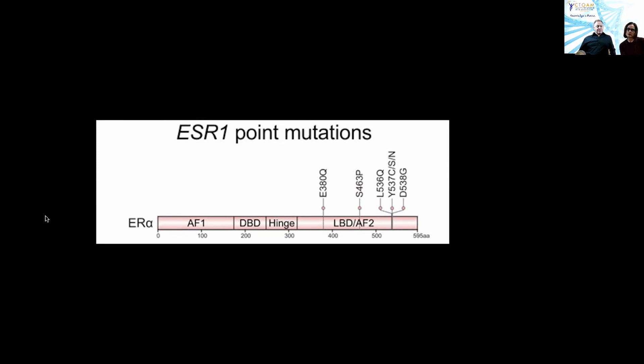Some of the mutations are visible on the diagram. The most common one is where the tyrosine amino acid at the 537th position gets converted into a serine — that's what we call the Y537S mutation. The amino acids are numbered 0 to 595, so at the 537th position, tyrosine is converted to serine. This happens in the ligand-binding domain and results in constitutive ligand-independent activity.